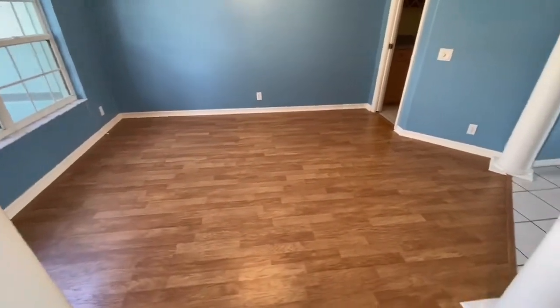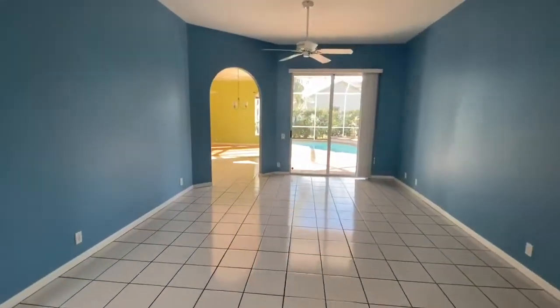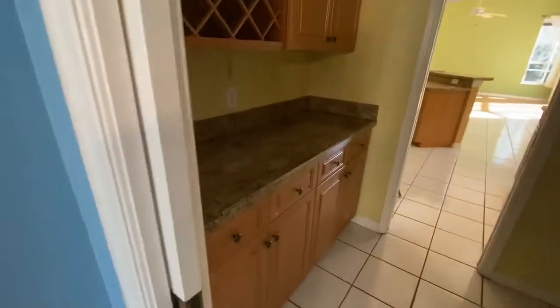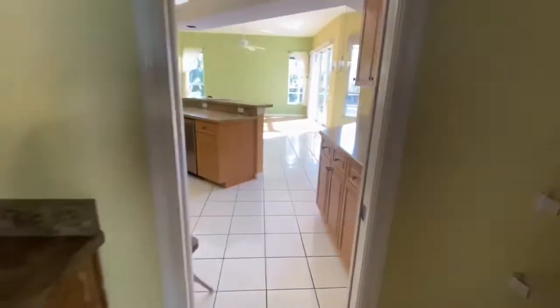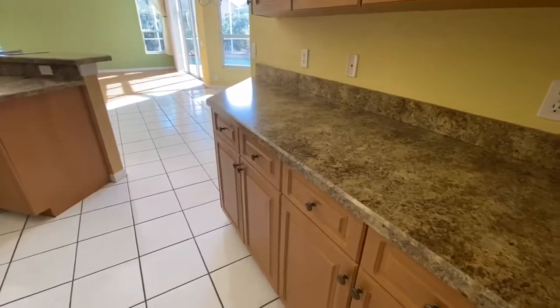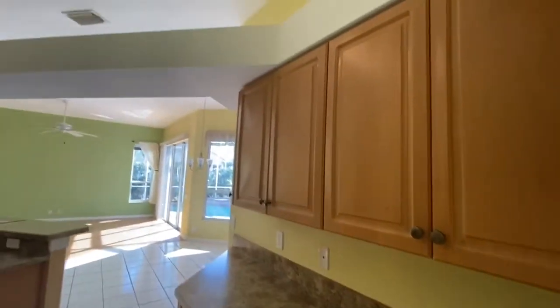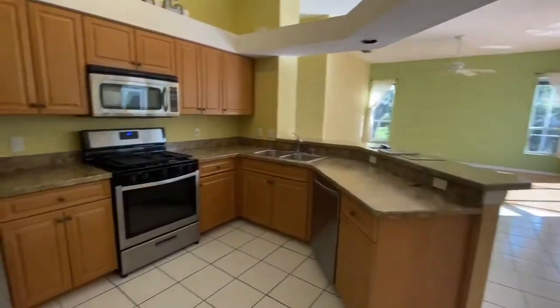You have the foyer, and to our left, the formal dining room with laminate flooring. Ceramic tile in the formal living room. Going through the dining room, you actually have a butler's pantry, which leads to the kitchen. Pretty cool — mica countertops, wood cabinets, and a gas stove.